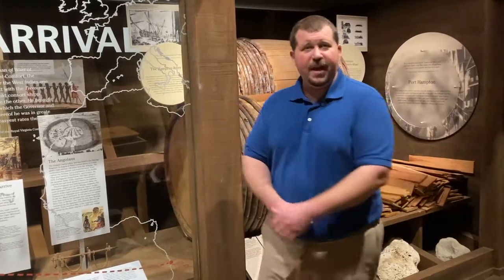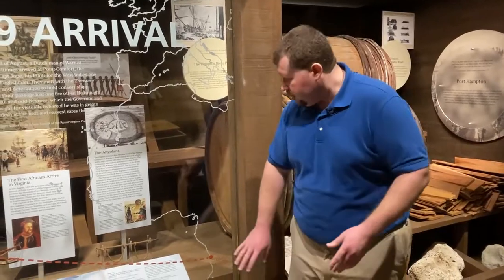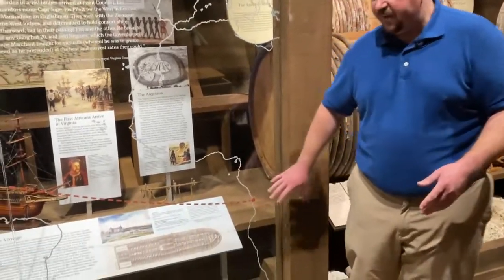Hi, this is Chris Peters for the Hampton History Museum, and today we're going to talk about the first Africans in Virginia and how they got here. This is a fairly complicated topic but we're going to try to keep it simple, and we're going to start by talking about where these folks came from, which would be West Central Africa.